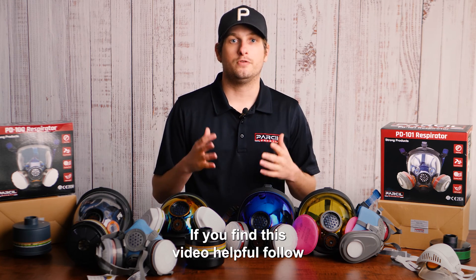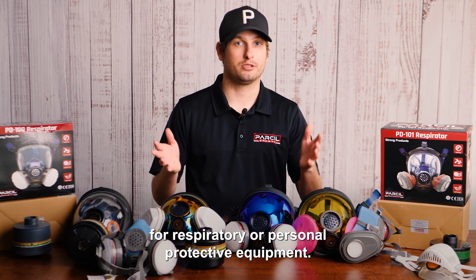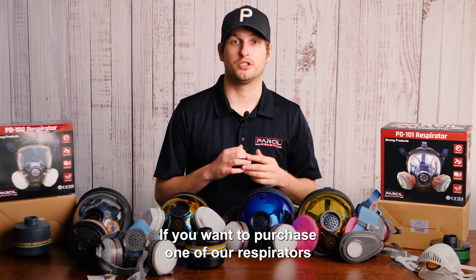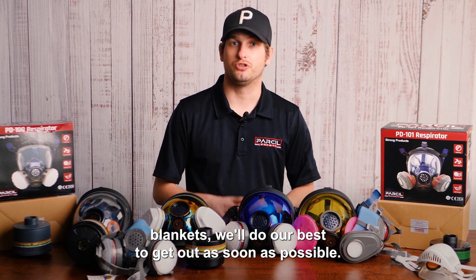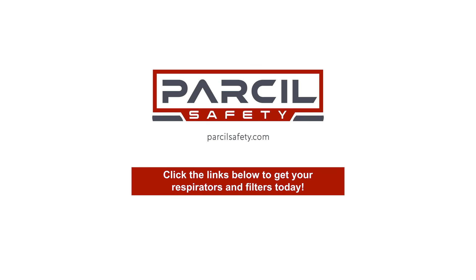If you find this video helpful, follow Parcel Safety for more tips on dealing with chemical spills or anything you might need for respiratory or personal protective equipment. Also click the links below if you want to purchase one of our respirators, hazmat suits, or fire safety blankets. We'll do our best to get them out to you as soon as possible — we appreciate the support, and we'll see you in the next video.